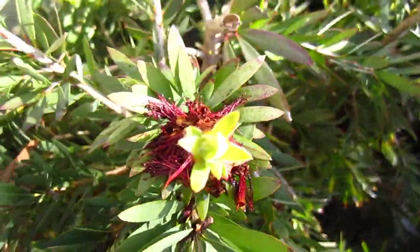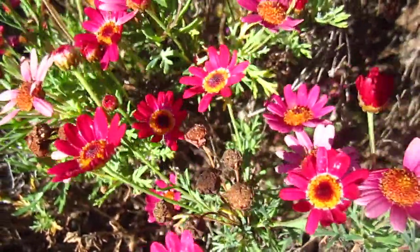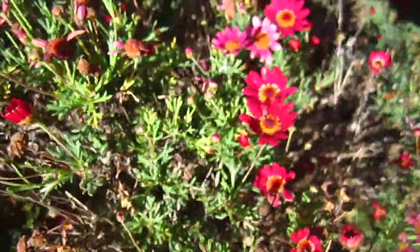We have fixed the back road; now we can walk on it. And this is an Australian bottle brush tree. Australian bees — and this beautiful wild flower in full blossom.